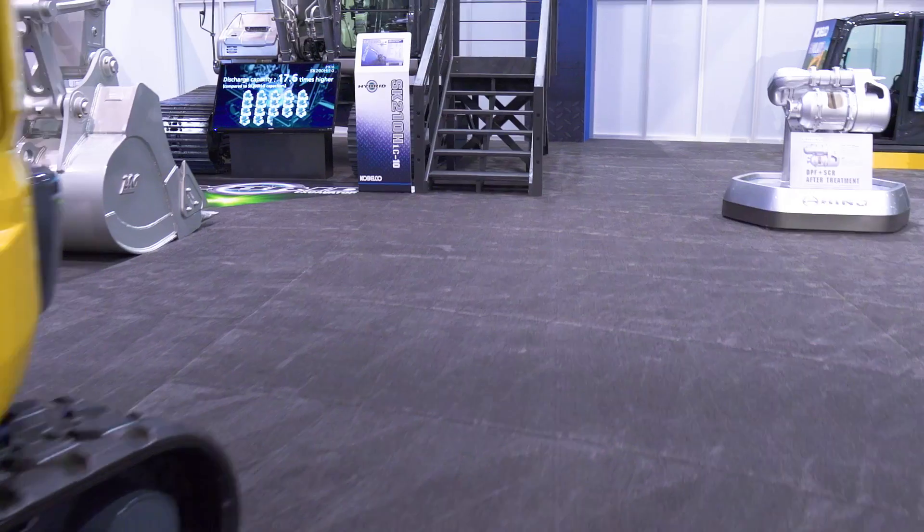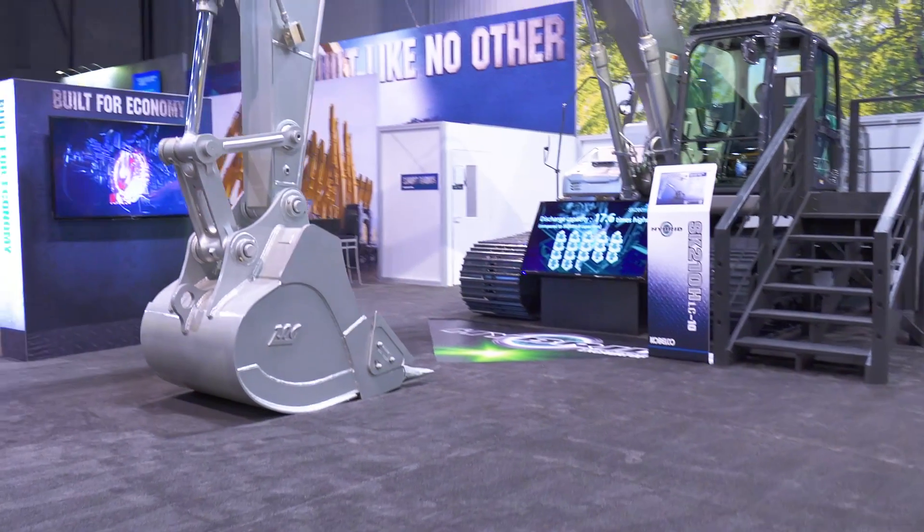I was lucky enough to test this machine over in Japan and it's a very fast machine. The fuel efficiency is actually 17% better than conventional excavators, which in the long term is going to save a contractor a lot of money. This is probably the first of many that you'll see from Cabelco.